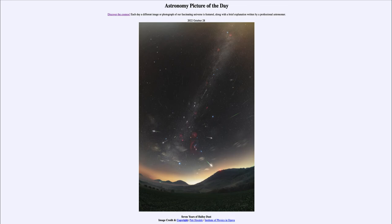The meteors appear to radiate from a point because they are all traveling in the same orbit through space. By perspective, they converge off in the distance to the radiant point, as we see in our image here.